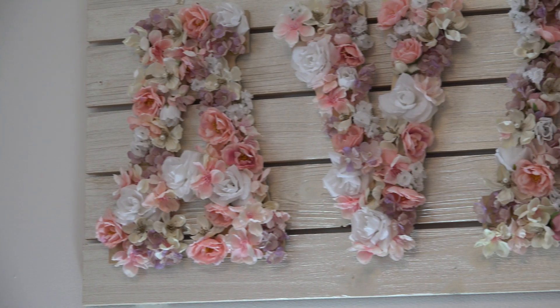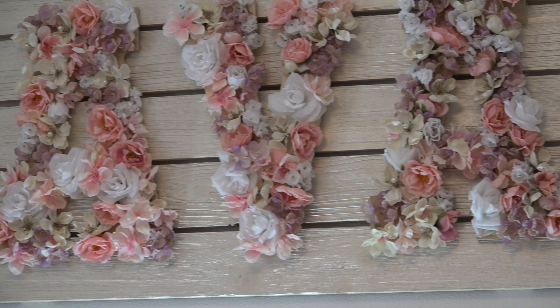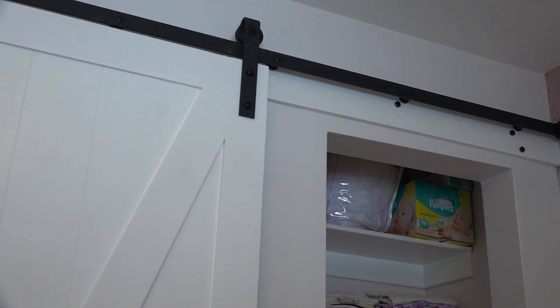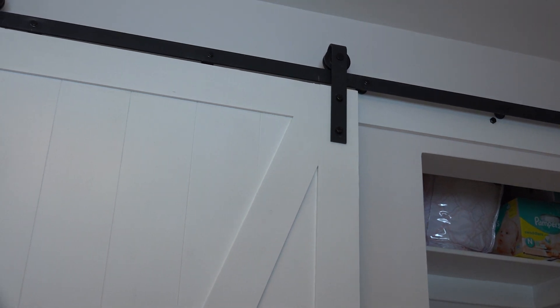I did a few DIY projects, one of which was her name, which is made from various flowers. In order to save space, we used a barn door on the closet.